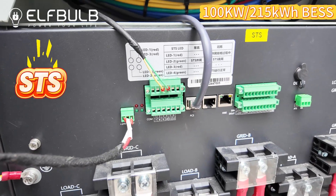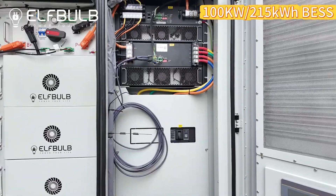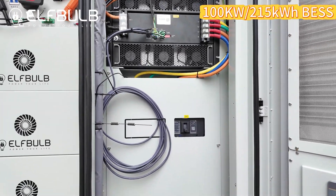STS can achieve millisecond-level switching between off-grid and grid-connected modes, ensuring an uninterrupted power supply.